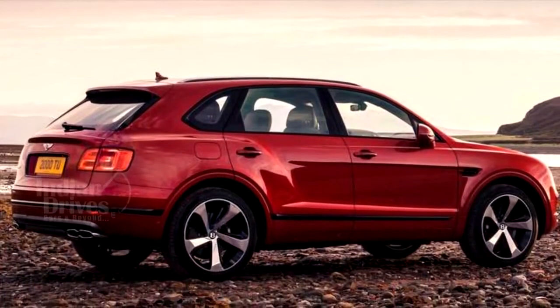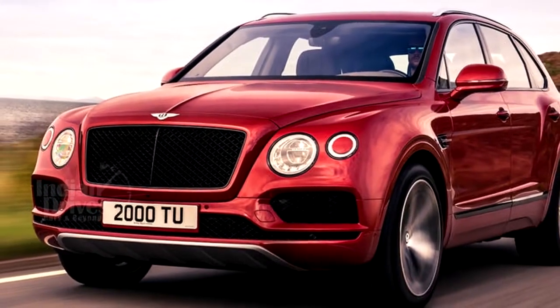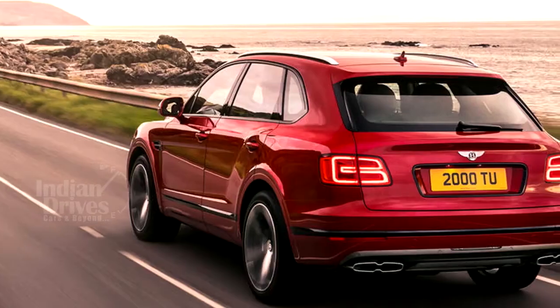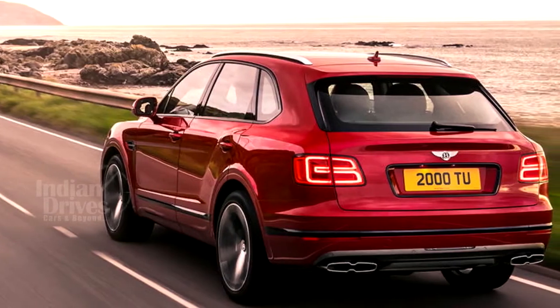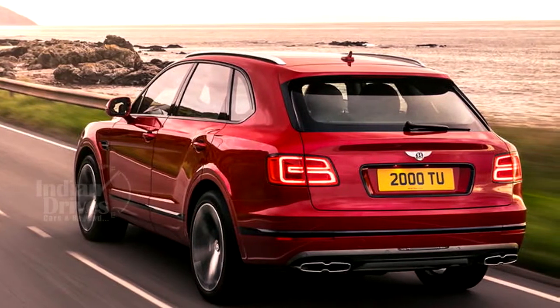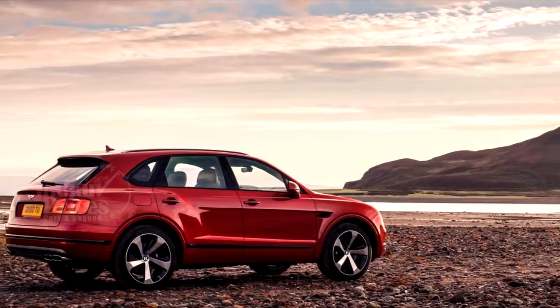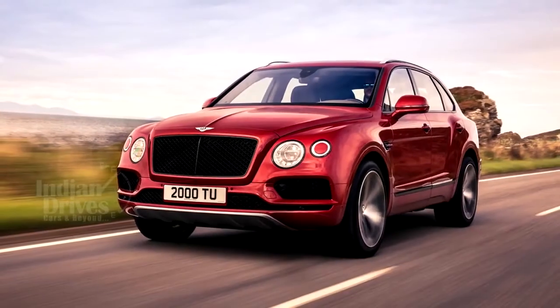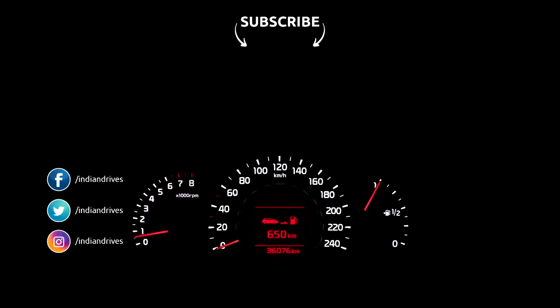Externally, the new model is largely unchanged from the W12 Bentayga. All-red painted front brake calipers are a subtle hint at the car's new engine. It also has a new 22-inch alloy wheel design, an altered front grille, and a new tailpipe design.